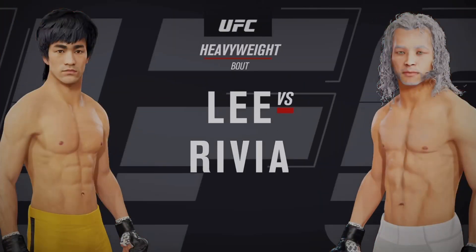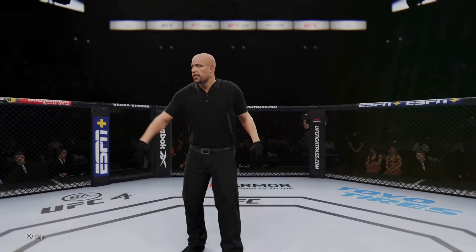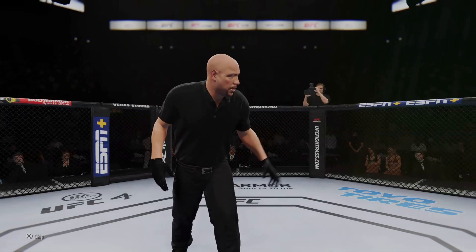Coming up next, it's a UFC Heavyweight Division collision. Are you ready?